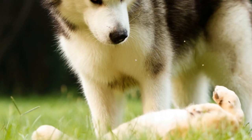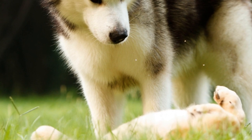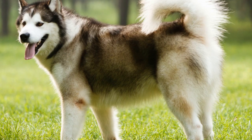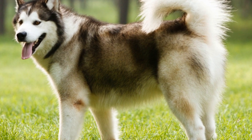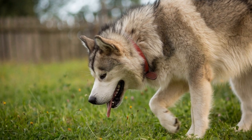However, it is important to consider the disadvantages of relying solely on electrical fences for Alaskan Malamutes. One significant drawback is the breed's physical abilities. Alaskan Malamutes are strong and athletic dogs, capable of jumping high and digging under obstacles. This can pose a challenge for electrical fences, as they may find ways to escape or challenge the boundaries set by the fence.